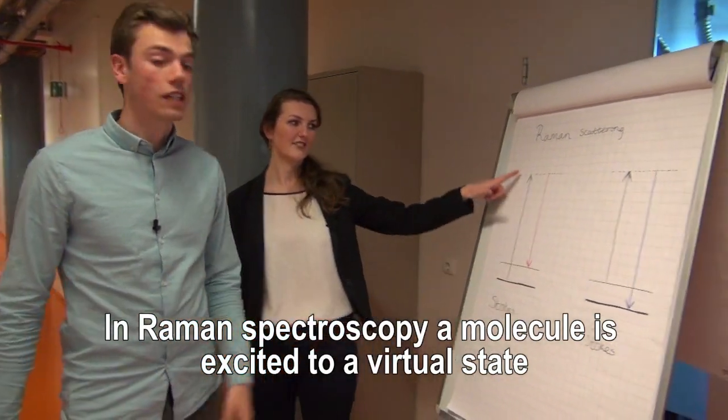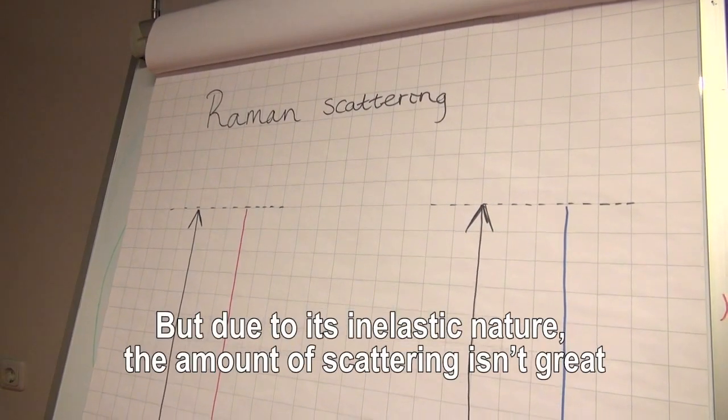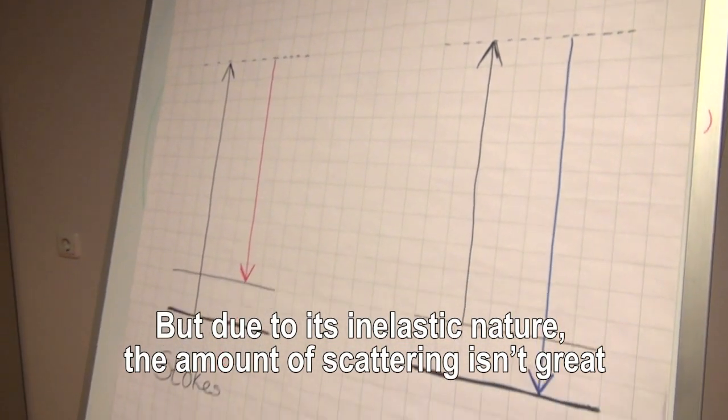In Raman spectroscopy a molecule is excited to a virtual state. But due to its inelastic nature the amount of scattering isn't great.